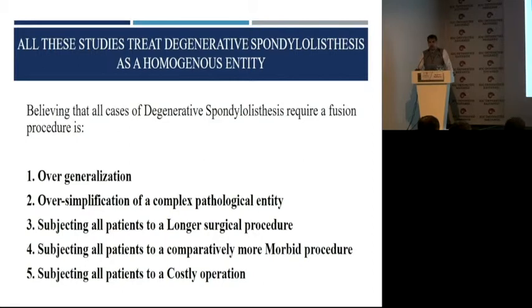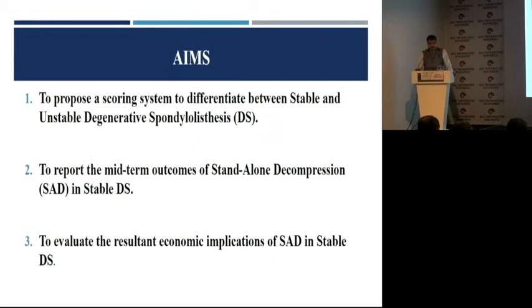It's subjecting all patients to a longer and more morbid procedure compared to decompression alone, and of course the expenses. The goal of this particular paper was to propose a scoring system to differentiate stable and potentially unstable degenerative spondylolisthesis, report our mid-term outcomes, and evaluate the economic implications of this classification.